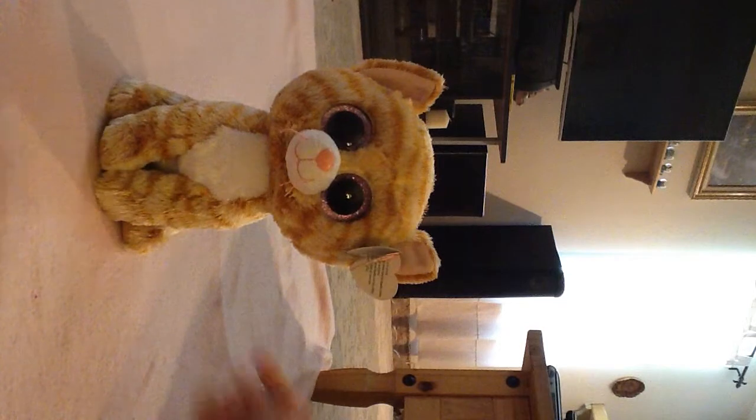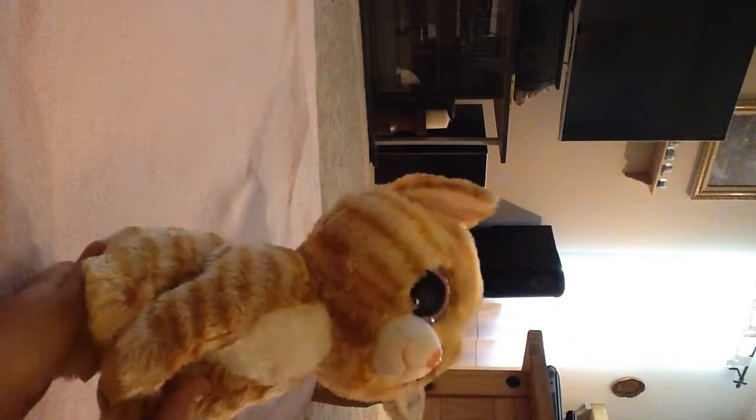I just got this one on Tuesday — it's Thursday now when I'm recording this, and this will be up by Friday. This one is Tabitha. Tabitha is my favorite just because she's just a beautiful tabby cat with gorgeous giant pink sparkly eyes and her big soft tail. I like her the most just because she's cute.